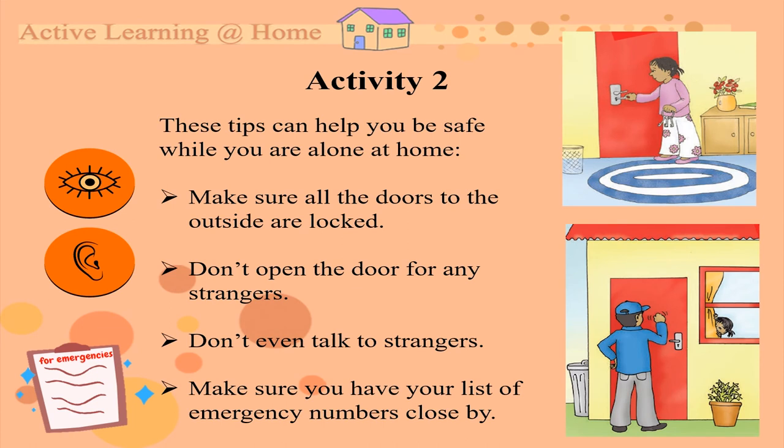Activity 2. These tips can help you be safe while you're alone at home. Make sure all the doors to the outside are locked. Don't open the door for any strangers. Don't even talk to strangers. And always make sure you have your list of emergency numbers close by.